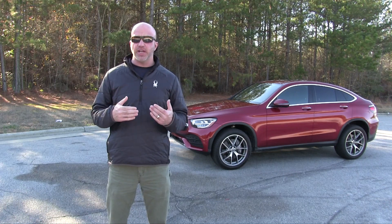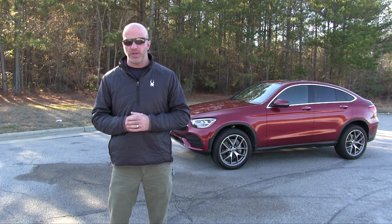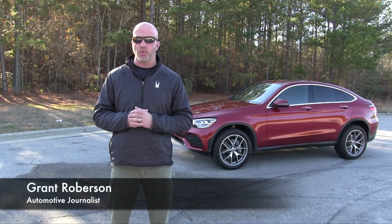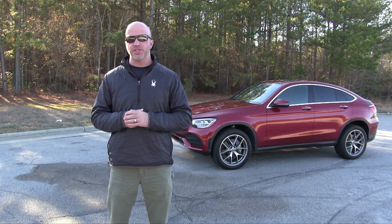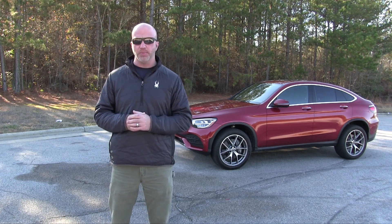I'm a big fan of utilitarian type vehicles, but sometimes I don't know if I'm going to add a little bit of sport. This week it combined both worlds. Welcome to this edition of Road Warrior. I'm your host Grant Robertson. Specifically behind me is the 2020 Mercedes GLC 300, most notably known as a sport utility coupe.